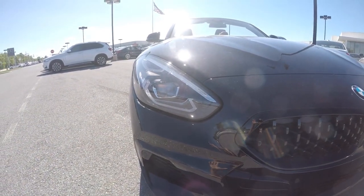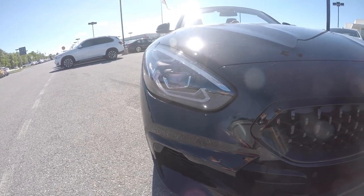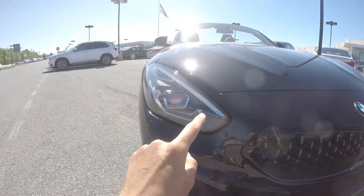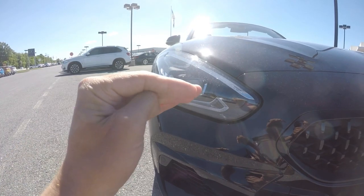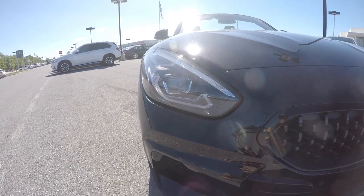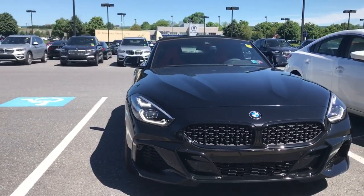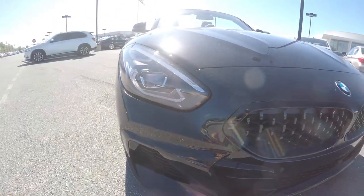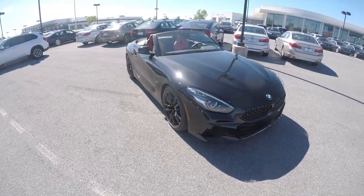The other interesting design element is the new headlights, which are just different from BMWs of before. For years, 90% of BMWs had two round headlights, but now these are sort of stacked on top of each other. The LEDs look pretty good — they have more of a rounded look and are stacked on top of each other. Overall I think it looks really good; this car looks absolutely gorgeous.